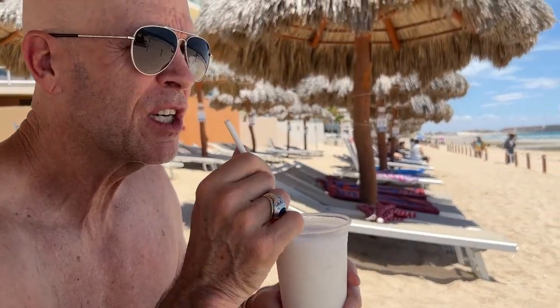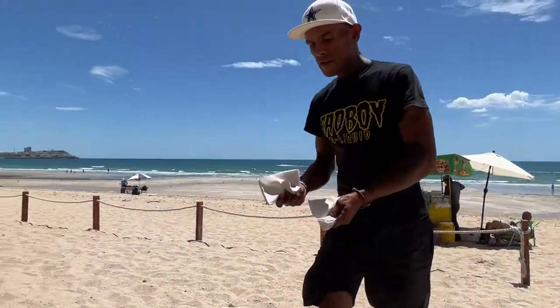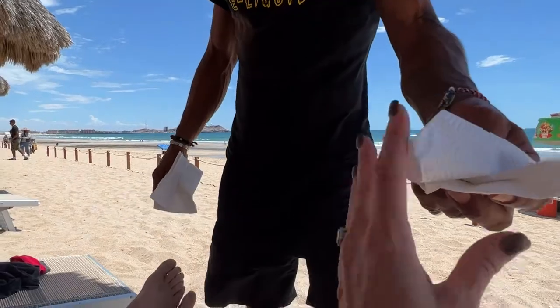I got a Coco Magoco, and I got the same thing but it's in the actual coconut. What's it called? Coco Lao.